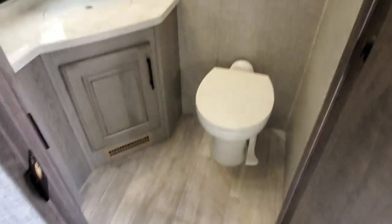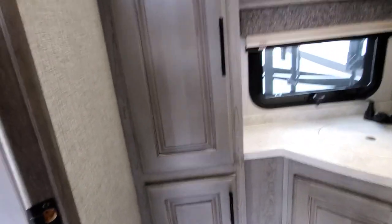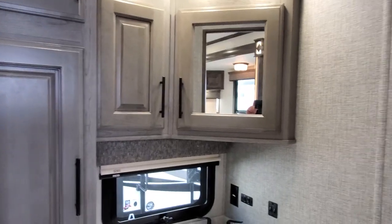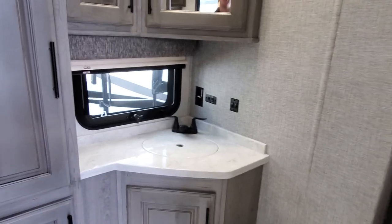Nice toilet, plenty of room, plenty of cabinetry down lower and along the sides — it just keeps going, storage everywhere. Then a nice cabinet with a mirror, storage behind both of those, and a window with both daytime and nighttime roller shades.